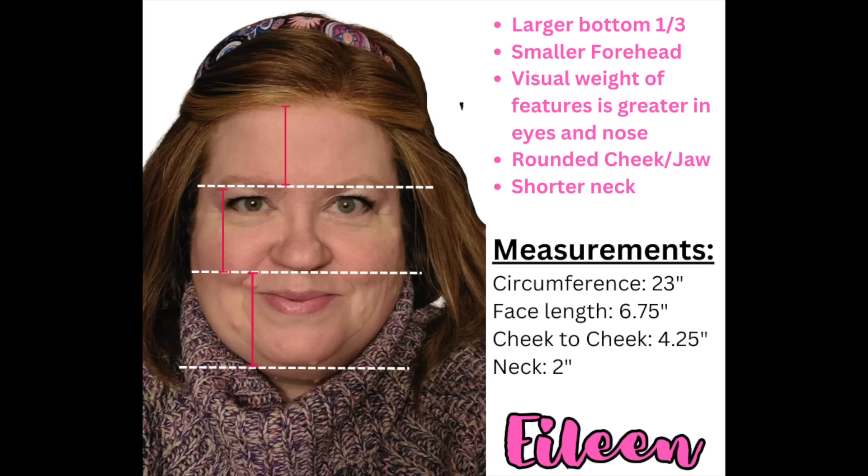Finally we have Eileen, an admin in our Facebook group and a red hair specialist. When we look at her face, she has a larger bottom third. The visual weight of her features is greatest in her eyes and nose. She has a rounded jaw and a shorter neck — just 2 inches. Her face length is 6.75 inches, the shortest of all of us, and her cheek-to-cheek measurement is 4.25 inches. You can take a picture of yourself with your hair pulled back and draw lines at your brow bone, right under your nose, and right under your chin to identify your own ratios.